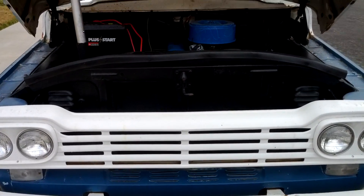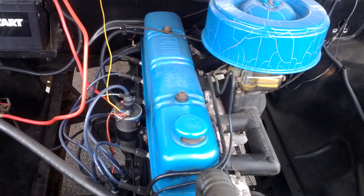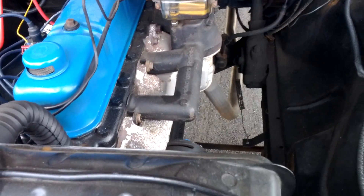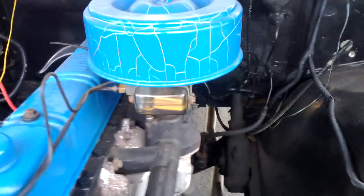Here's my 1959 Ford pickup for sale with the original 3.7 liter straight six, 223 cubic inch. It's got the original motor. It's had new seals put in it. It's got a new carburetor — it's a Holley single barrel.